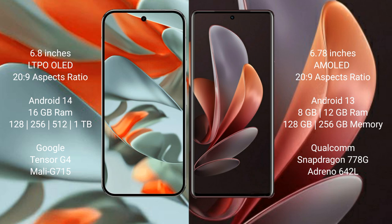Google Pixel 9 Pro XL runs on the Android 14 operating system. VOV29 runs on the Android 13 operating system.